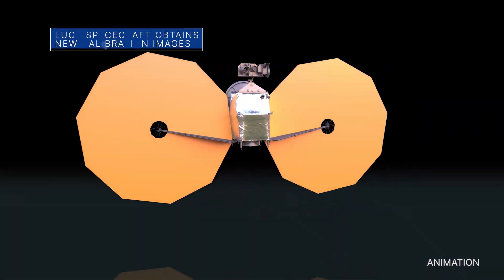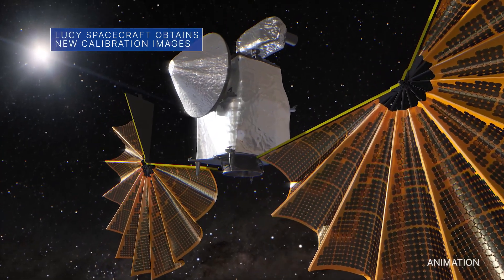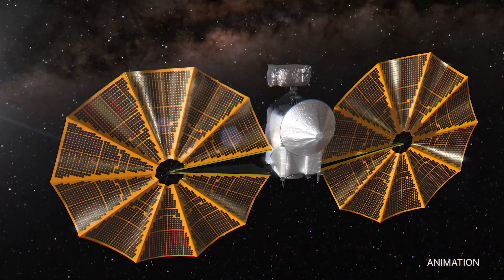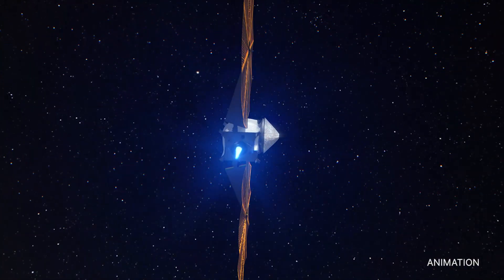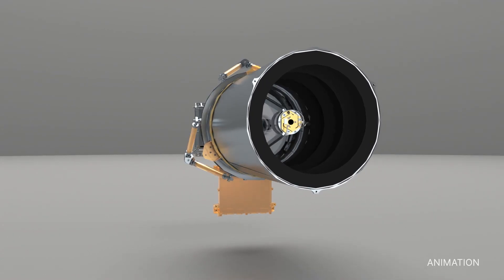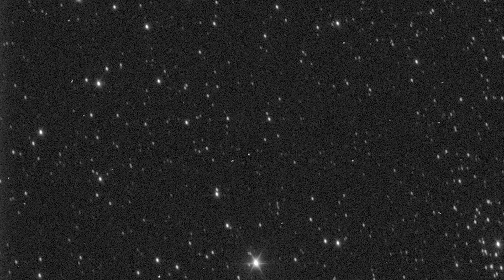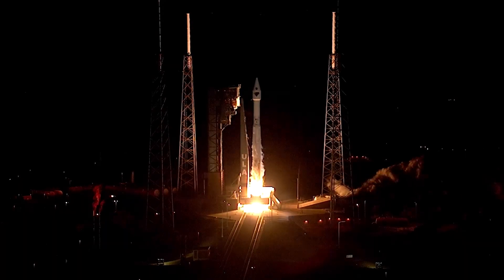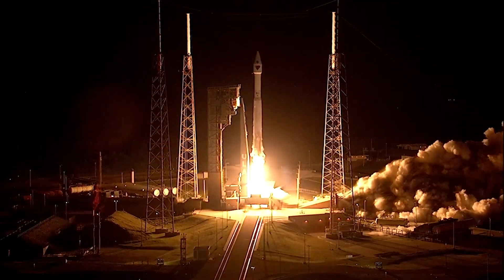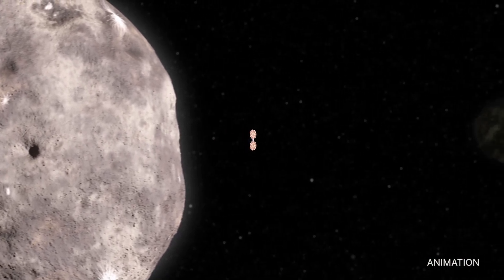On February 14th, NASA's Lucy spacecraft obtained a series of calibration images with its four visible light cameras. While the first test images were taken shortly after launch, the February tests were much more extensive. Using its instrument pointing platform, Lucy pointed at 11 different star fields to test camera performance and sensitivity, as well as the spacecraft's ability to point accurately in different directions. Lucy, which launched in October 2021, is the first space mission set to explore a diverse population of small bodies known as the Trojan asteroids.